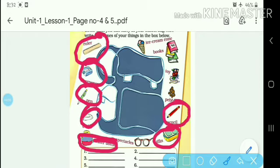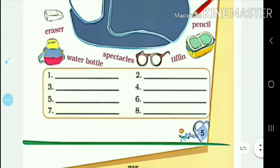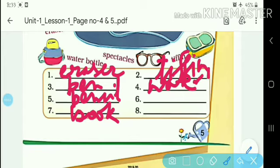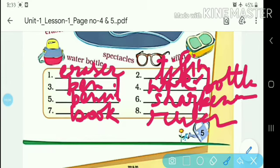Tiffin, pencil, book, tiffin, pencil, water bottle, and sharpener. We can take some more stuff like this. So you can write all these things here. There are total 8 things here.